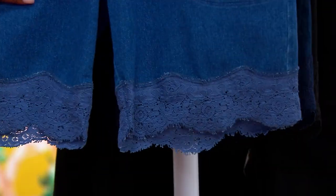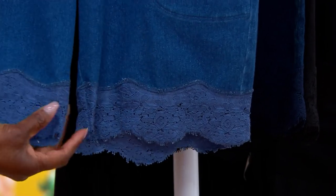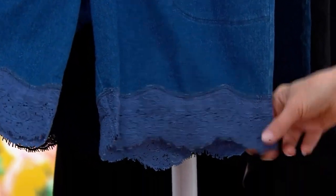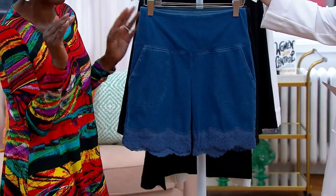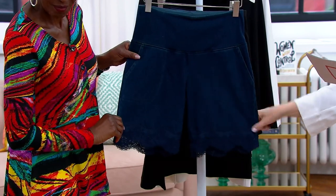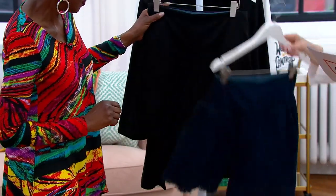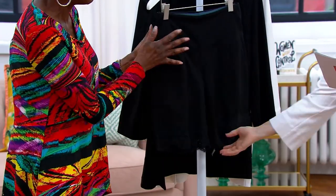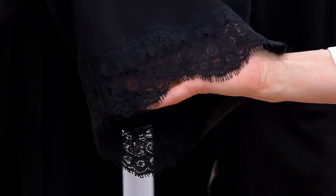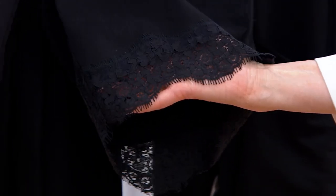At a clearance sale price of $34.97, you are literally saving $22 and paying less than $35. Here's the first color — the mid wash with the lace. Look at that eyelash lacing. This is from the runway. Then we have the indigo denim and the black.